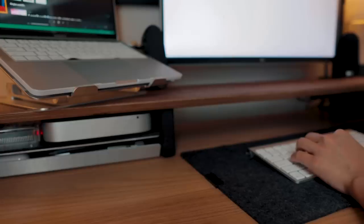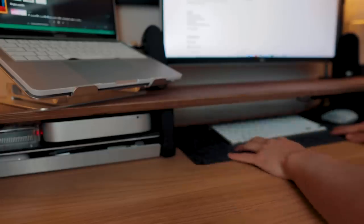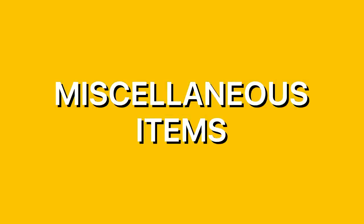The keyboard and mouse sit on a desk pad from Grovemade, which gives me a dedicated surface for them. It's sized perfectly to fit with the Grovemade desk shelf, so I can slide it under the bottom shelf area and it hides away completely when I don't need it. When I do need it, I can slide it back out and it's in a perfect position.